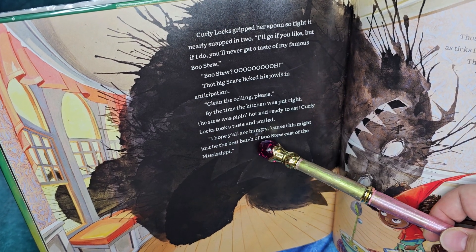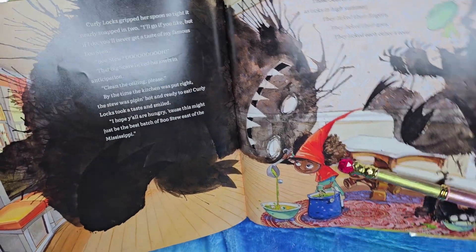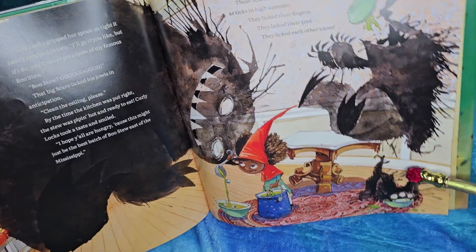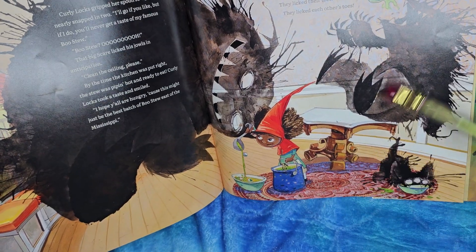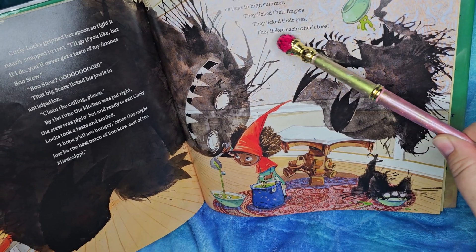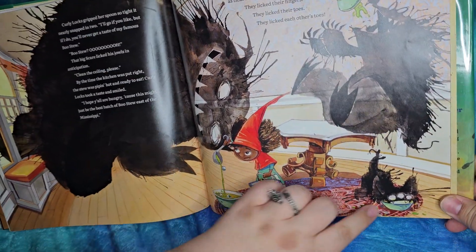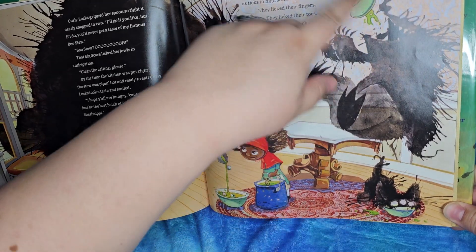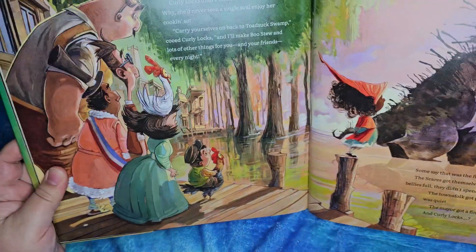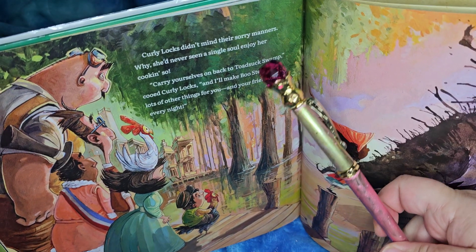'I hope y'all are hungry, cause this might just be the best batch of Boo Stew east of the Mississippi!' Ooh, look how happy they all are! She got the big pot and she's putting up bowls for them. Those scares ate until they were full as ticks in high summer. They licked their fingers. They licked their toes. They licked each other's toes. Oh my goodness! I like how this one's like a little kitty cat at this point. Curly Locks didn't mind their sorry manners — which is to say they did not have manners at all, really.